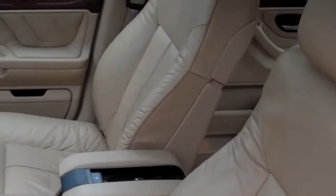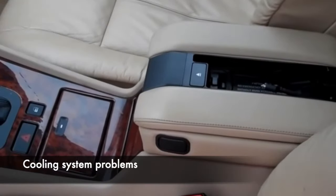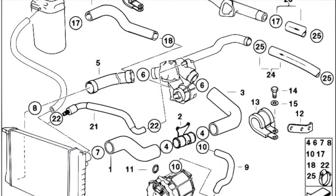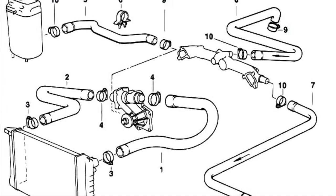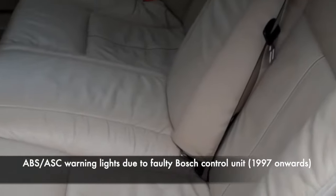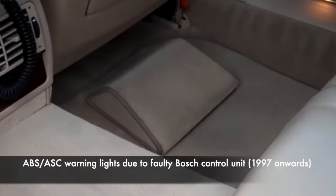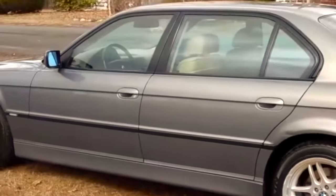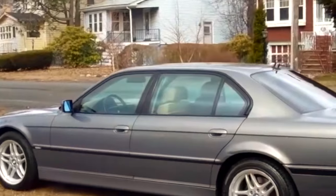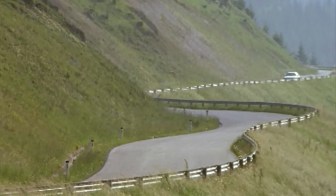One area of the E38 that does suffer is throughout its cooling system. Everything from piping to expansion tanks will be showing their age if not replaced, so a thorough check and walk around of the system is a good way of identifying areas that may need repair or preventative maintenance before they fail. If buying an example built after 1997, be aware of ABS and ASC warning lights, likely caused by a failure of the Bosch control unit — fortunately this issue is well understood and repair guides can be found online. Our lists are non-exhaustive and we encourage owners to leave a comment if we've missed a fault.